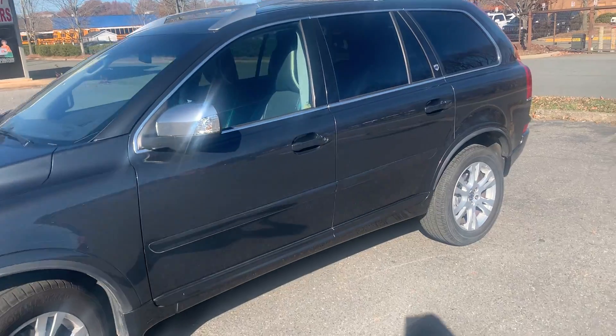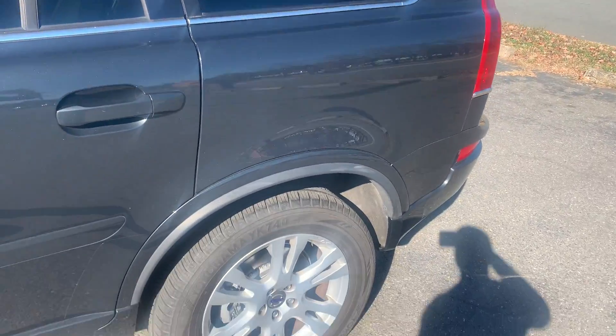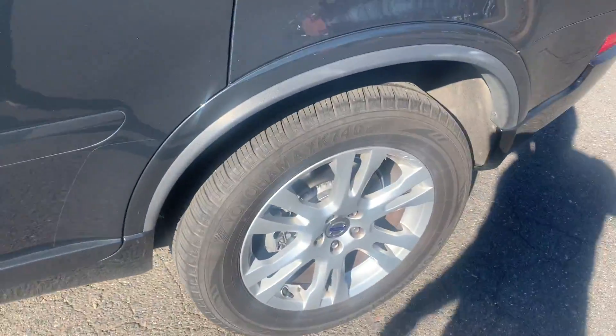Talk about a well-maintained vehicle, this is it. An awesome vehicle that's just like new — this is definitely it. Tires are pretty much new on this vehicle; they're in great condition.